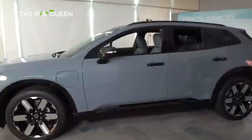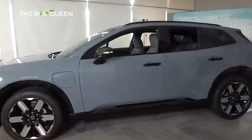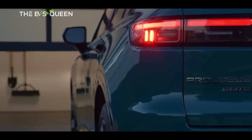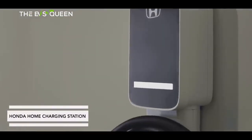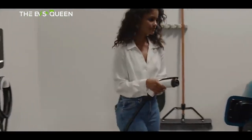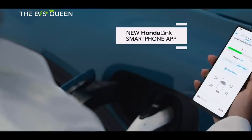The battery pack is 85 kilowatt-hours in all configurations. According to the latest press release, the Honda Prologue will be able to DC fast charge at up to 150 kilowatts, compared to 155 kilowatts mentioned earlier, although the charging rate remains the same at up to 65 miles in 10 minutes.